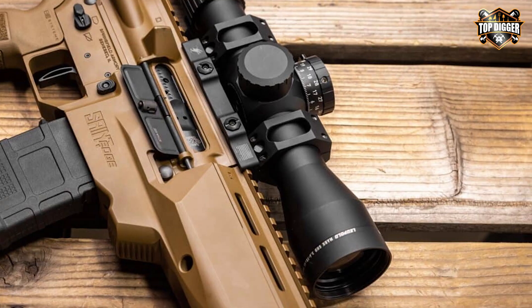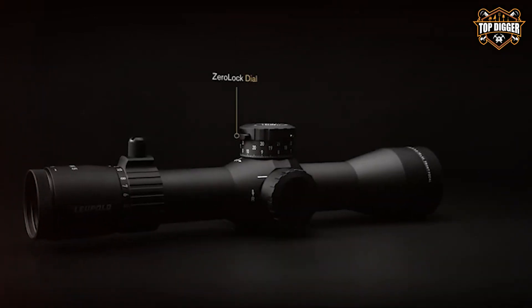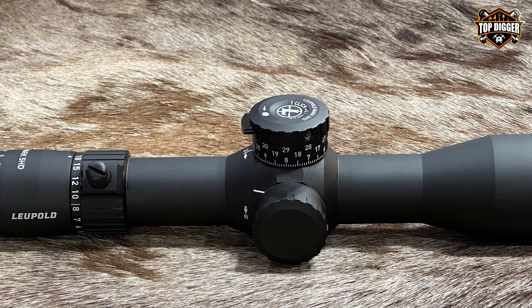In conclusion, the Leupold Mark 5 HD 3.6-18x44mm M5C3 FFP riflescope is a masterpiece of optical engineering. It's a premium choice for those who demand the utmost in precision and image quality from their riflescope.